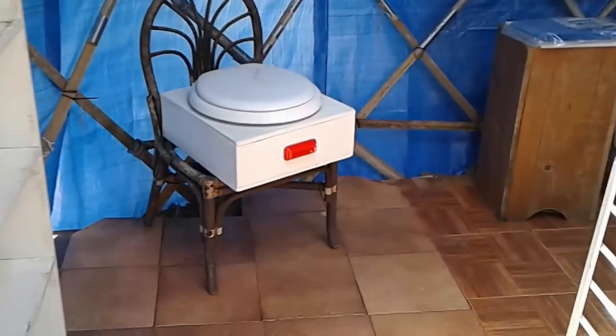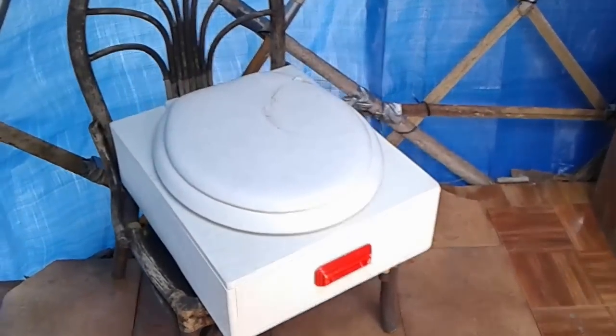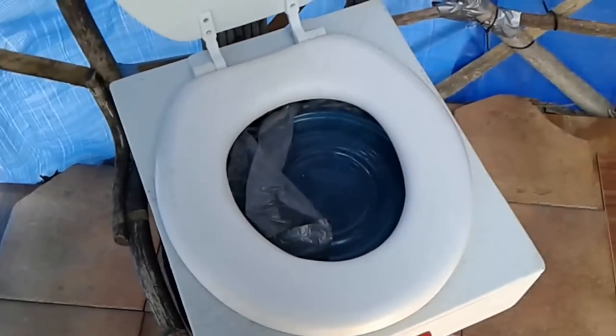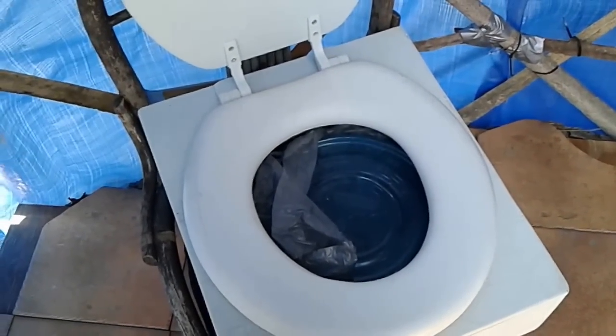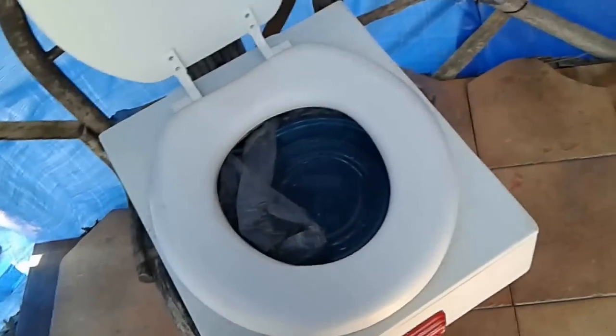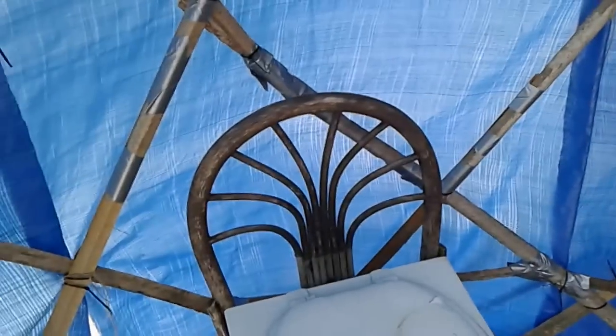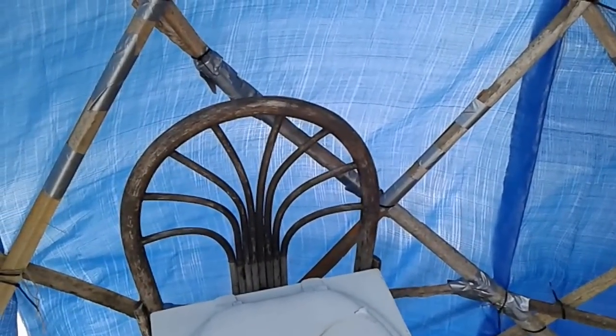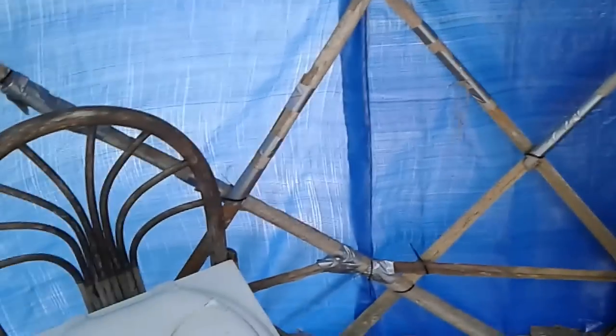I've installed a bathroom but haven't closed it off yet, and I'm debating whether or not to do so. This is meant for emergency use — if you're out here and you don't want to go in the woods, you bag it and take it with you. Debating whether to put walls up, make a little room here and give you some privacy. I don't know — I think that might be overkill, but if we have the wood and materials needed, why not?